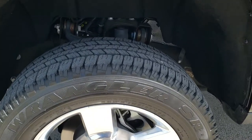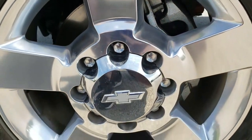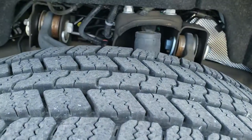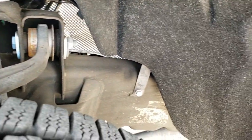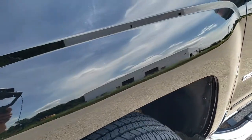This one comes with the Goodyear Wrangler SRA LT 265/60 R20 tires on 20-inch polished aluminum rims. These tires have about 70% of the tread left, and the frame and underbody is in exceptionally nice condition on this truck, as we'll see in a little bit — I'll do a pan of the underneath here.